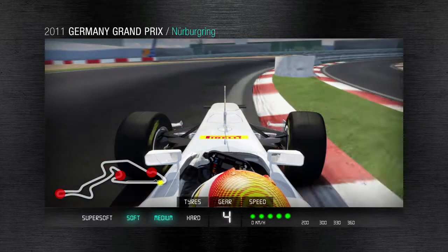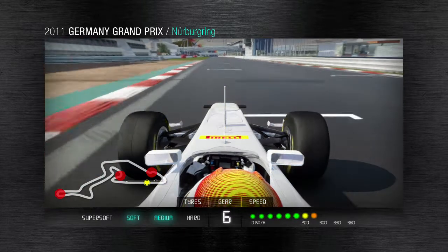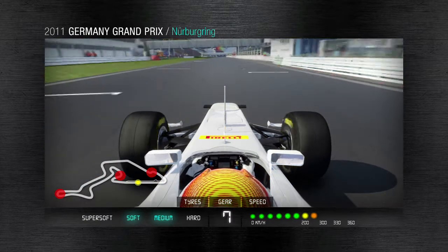The final right-hand corner is very long. Once more, the driver uses the kerbing on the exit of the corner before putting the power down for the start-finish straight.